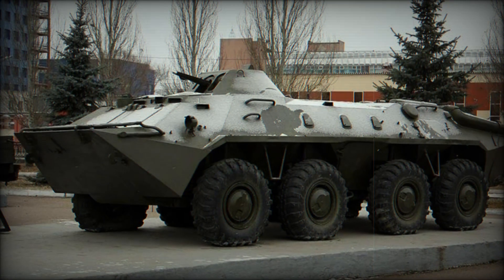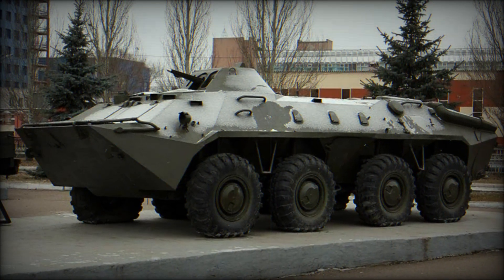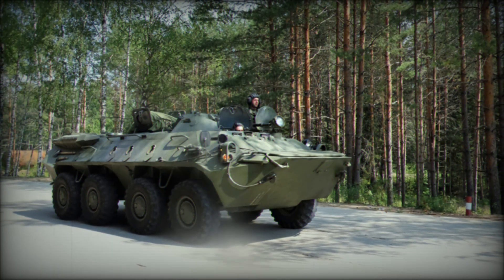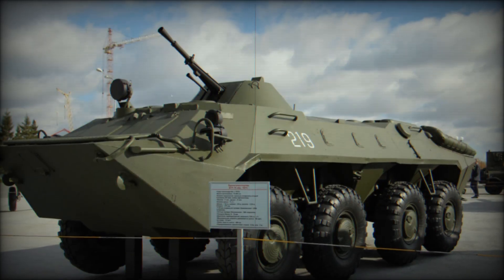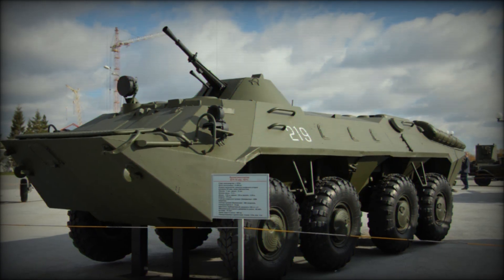The BTR-70 represents a significant advancement in the lineage of Soviet-designed armored personnel carriers, building on the foundation established by its predecessor, the BTR-60. As an eight-wheeled, lightly armored vehicle, the BTR-70 showcases capabilities for both off-road and amphibious travel, facilitating the transport of up to seven combat-ready personnel into battle.